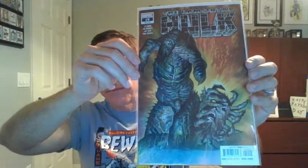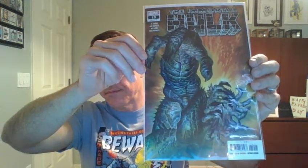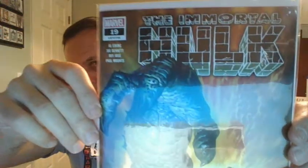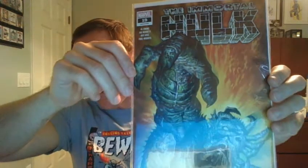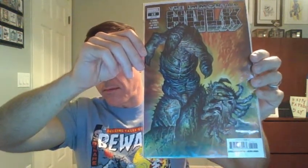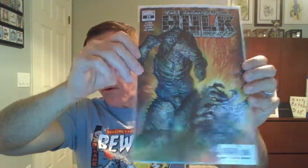We have the Immortal Hulk, number 19. There are so many variants for almost every issue that it's mind-boggling. Very cool artwork, but if you're trying to collect the entire series, it can be quite a challenge.